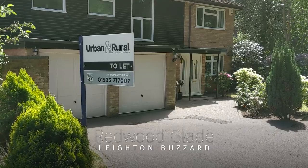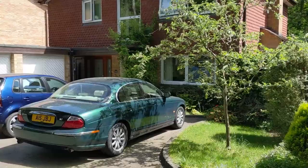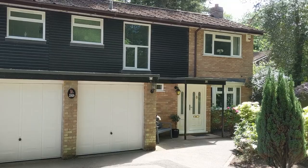So here we are today, down in Redwood Glade, a very sought after road off of Plantation Road in Leyton Buzzard. As you can see, it's a very quiet area, comprising mostly of families. We're going to take a look at this property today, currently on the market with us, available to let. Let's go inside and check it out.